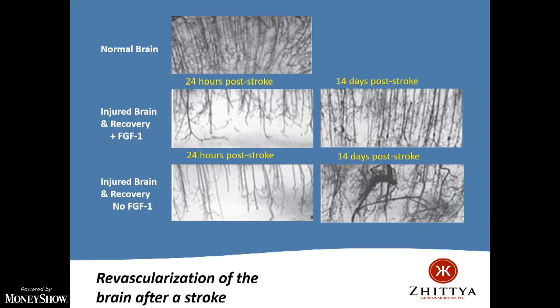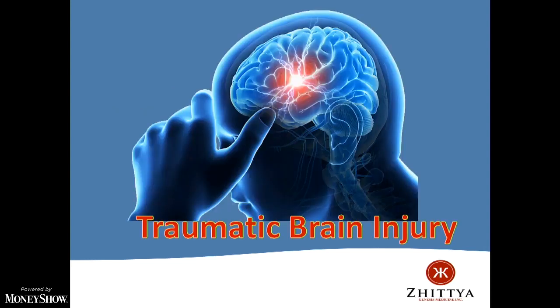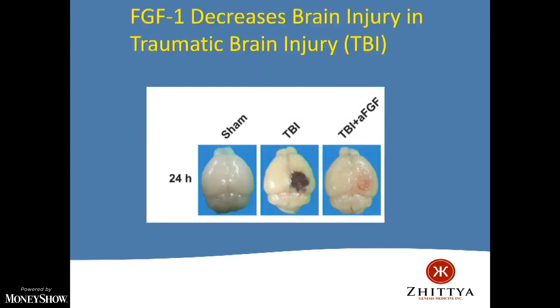Similarly, you can give an animal a traumatic brain injury — the kind suffered in car accidents. This is a normal mouse brain; if you give it an insult, 24 hours later you see a traumatic brain injury lesion. If you treat for about four weeks with FGF1, you can see healing of that lesion. New blood vessels grow, new neurons grow, and you heal this traumatic brain lesion.